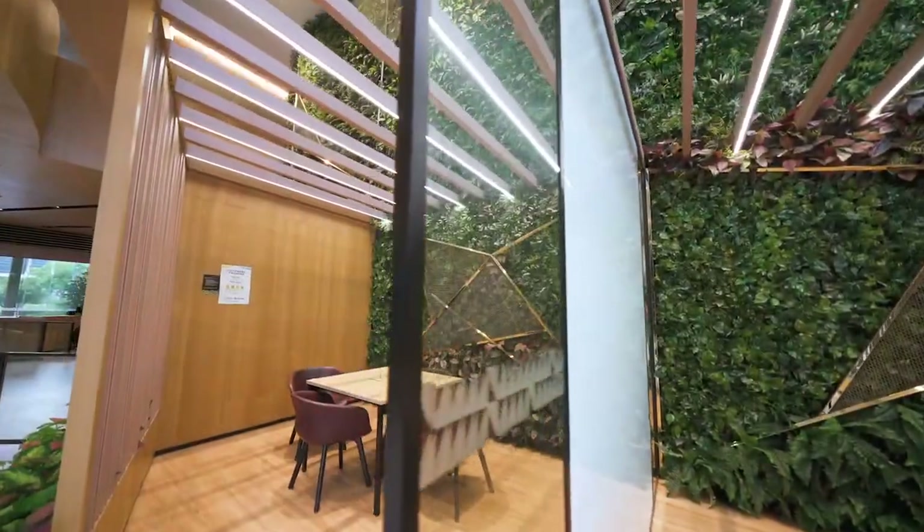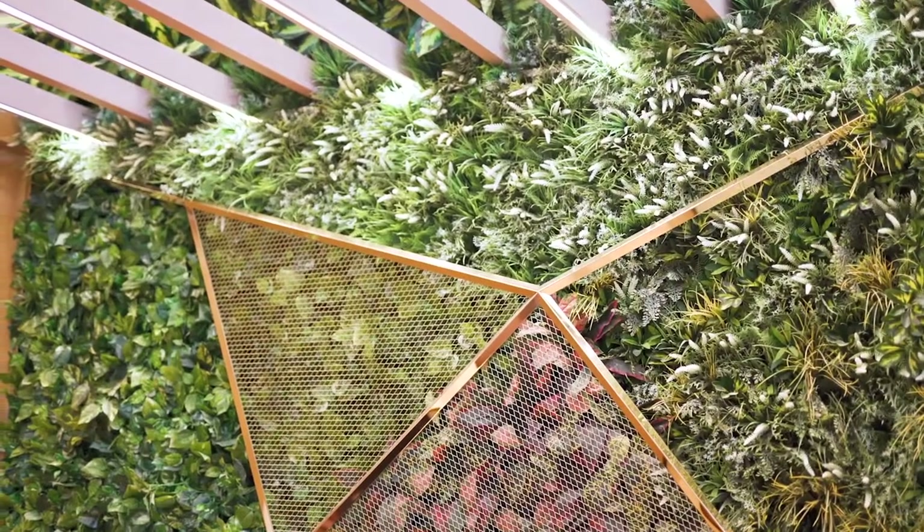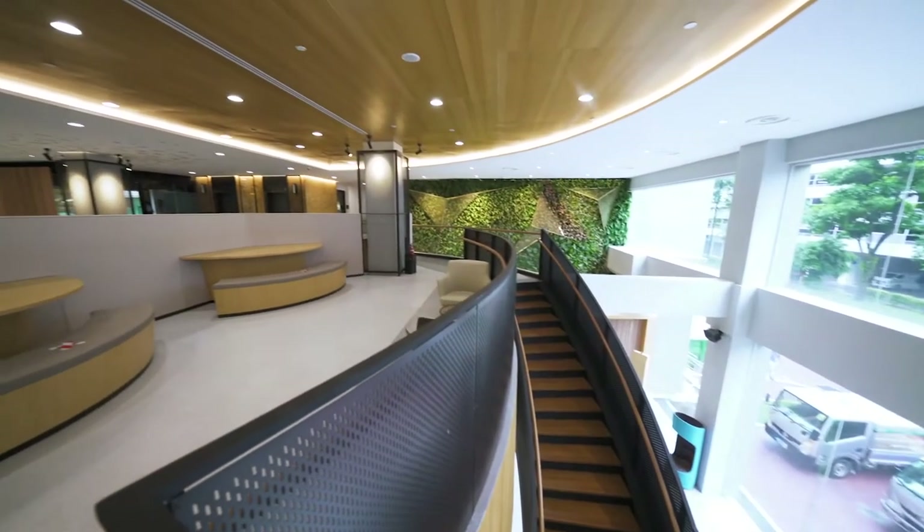We've also curated the sound space by introducing dynamic natural sounds — such as sounds of birds, the forest, and winds — into the space to complete the experience. The sounds are dynamic and change in response to the time of day.